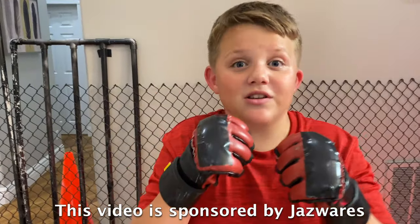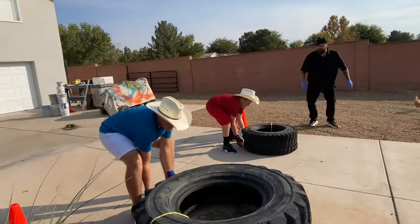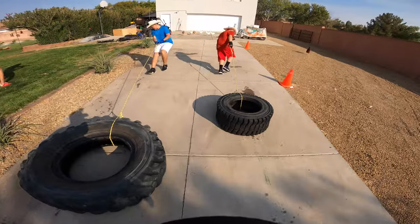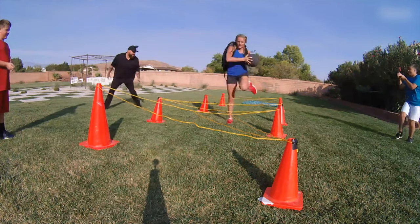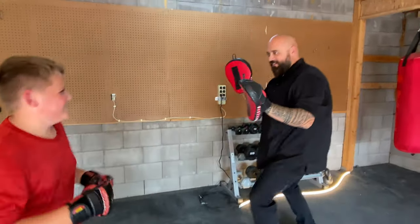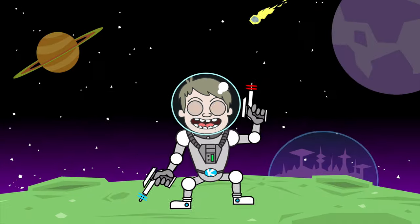Welcome back to Kalisloids and Games. This video is sponsored by Jazwares. It's a race down to the end of the course. Let's see who gets across the line first. Welcome back to Kalisloids and Games. Let's have some fun!